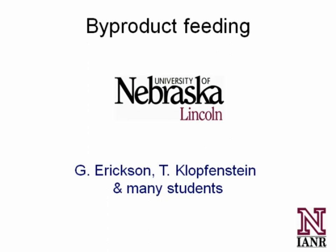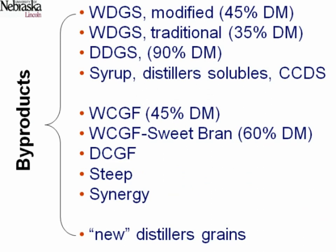The PowerPoint should be up. This is a list of byproducts that we deal with in the cattle operation. On the top here are primarily byproducts of the ethanol plant — the distillers grains. There are traditional distillers grains, which are 65% water and 35% dry matter, and then there's modified distillers grains, which is 50% to 55% water and 45% to 50% dry matter. Then you can have dry distillers grains if the plant chooses to dry it down, and there's also a liquid called syrup or distillers solubles — sometimes called CCDS or condensed corn distillers solubles.